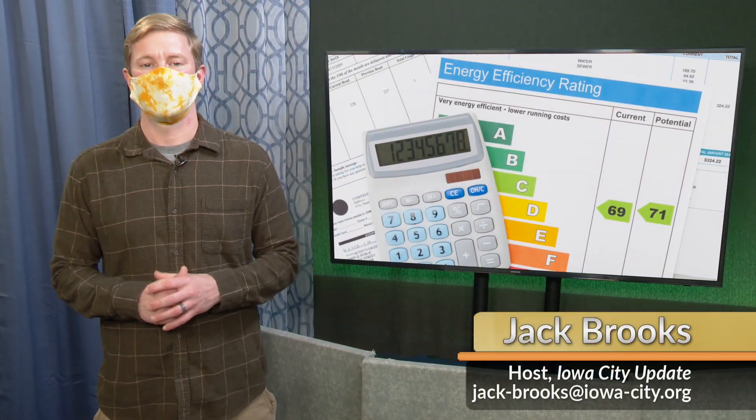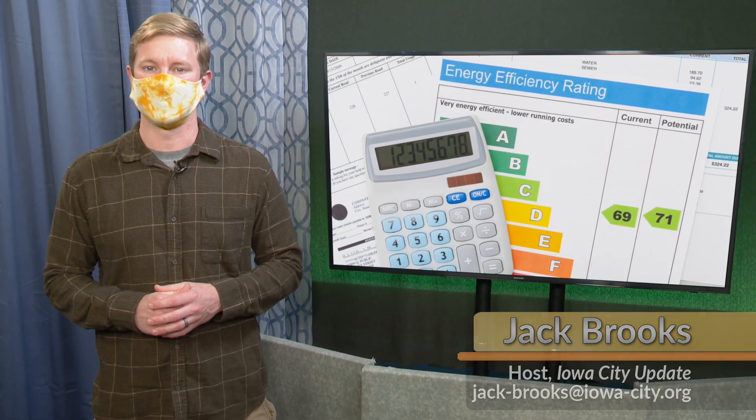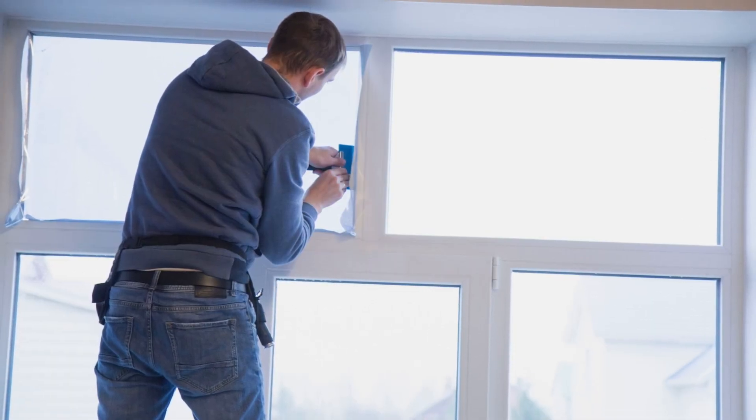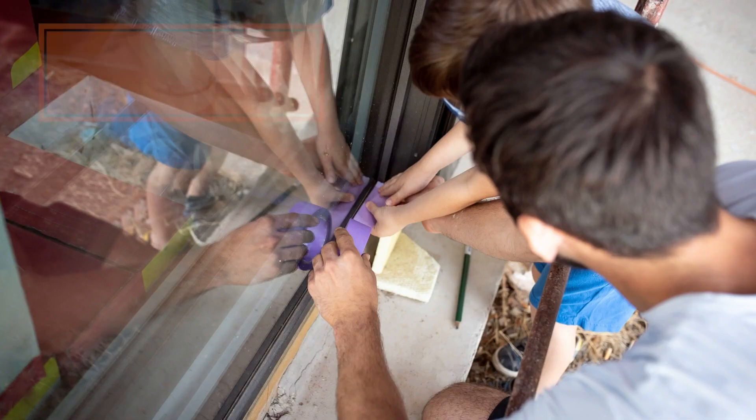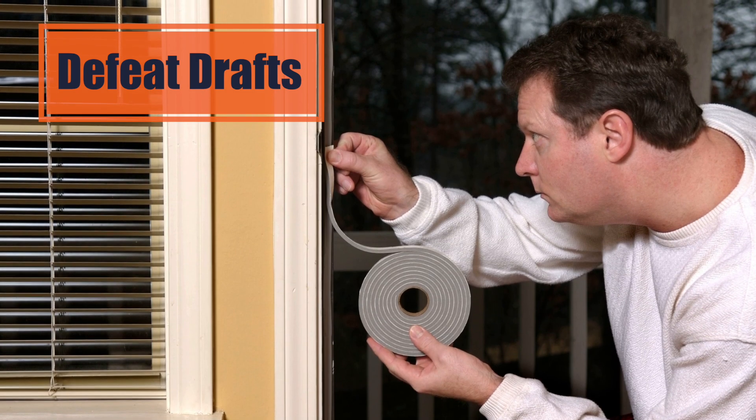As we head into the colder months of winter, we have some tips to save you money and help the city meet its climate action goals. You can reduce energy costs by weatherizing your home for winter. Check windows and doors for drafts, then add weather stripping, caulk, or a draft guard to fix air leaks.